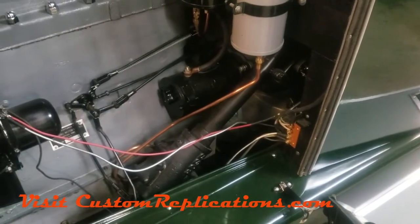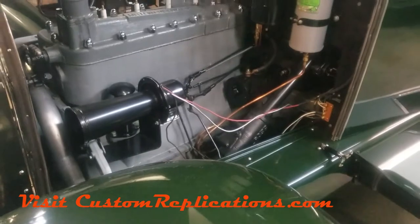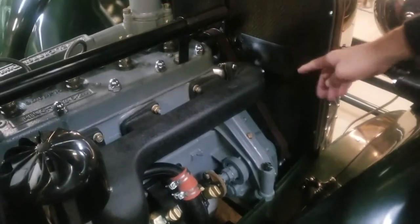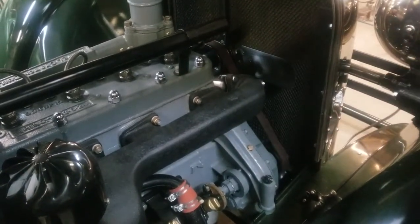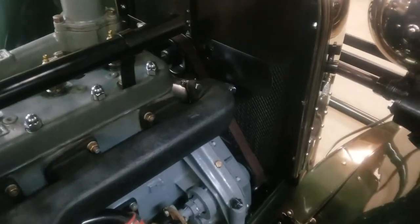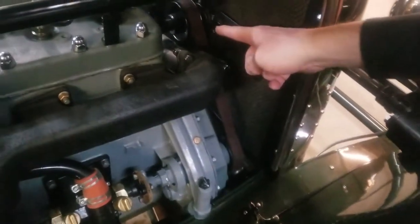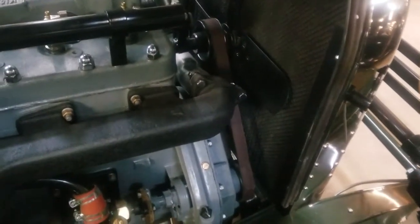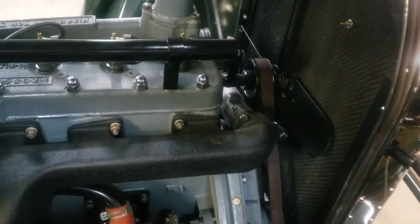Now we're going to swing around and look at the passenger side of the engine. Looking at the front of the engine, you'll see Kissel still uses a flat leather belt — exactly what was done in 1926 on this engine. We have the exhaust going forward and around towards the driver's side. Earlier 655s have the exhaust going directly to the rear; it does not pass around the front.